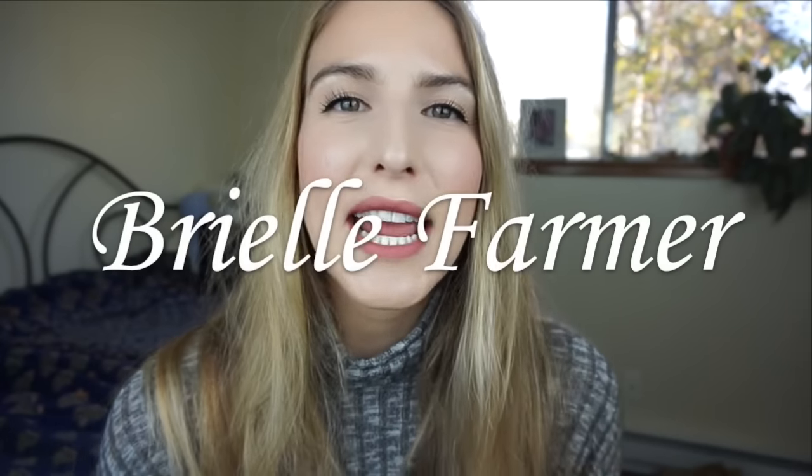Hello, my name is Brielle Farmer and today I want to share my skincare routine. This video is long overdue. If you don't know, I used to struggle a lot with acne. If you want more information about my acne journey or my skin, go check out my acne story video — I'll link that down below.